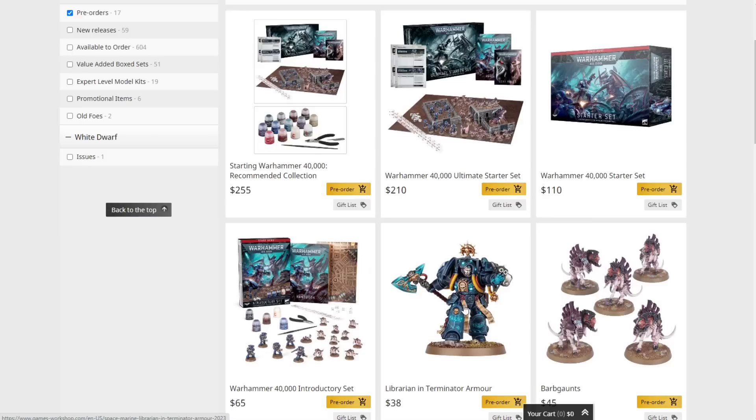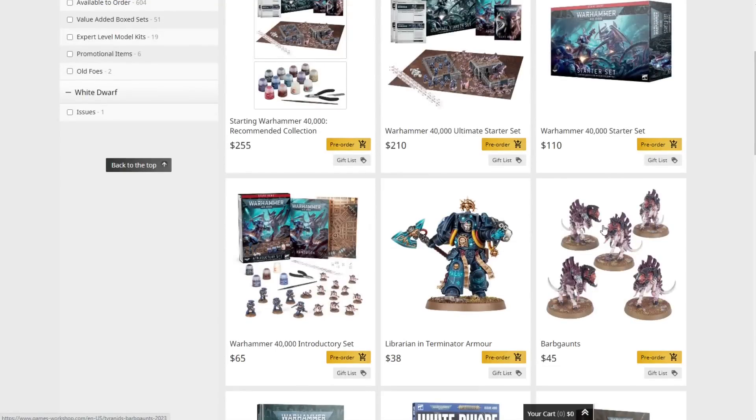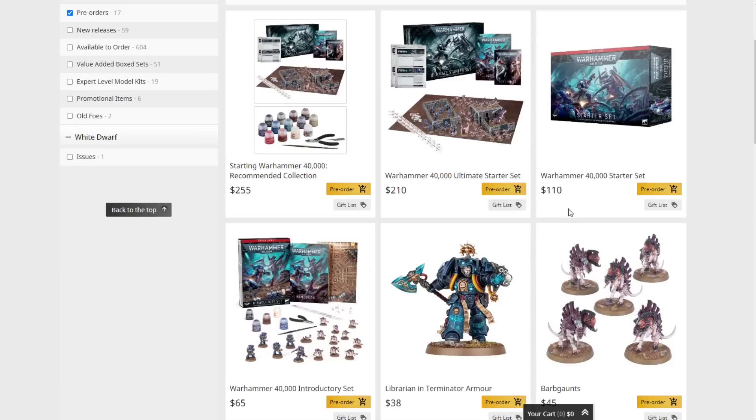The middle set — the actual starter set — is still a really nice set but it lacks two key components: the Terminator Librarian and the Barb Gaunts. With the set you get everything you need except for these two kits, and if you have them you can build both a Space Marine and a Tyranid combat patrol, so you're basically ready to play 500-point games. If you were going to buy the ultimate starter set, it has everything from this set plus those two kits, the terrain, and the rulebook, but it is another hundred dollars. The basic breakdown: you'd need to spend roughly another $83 on those pieces compared to the extra $100 for the full kit, so you're basically paying $17 for the terrain and core rulebook.